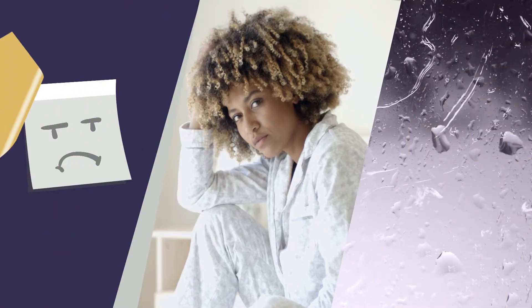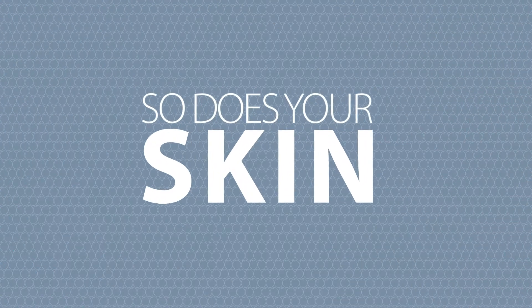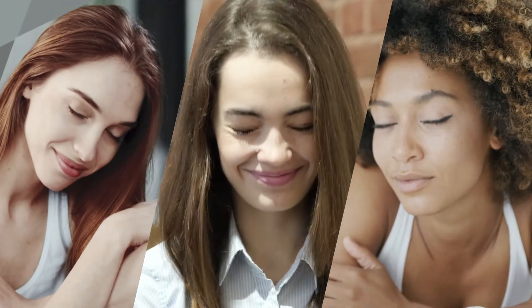This is you. You have good days and bad days. So does your skin. Here's a question: can you make a difference when it comes to your skin? Well, yes.